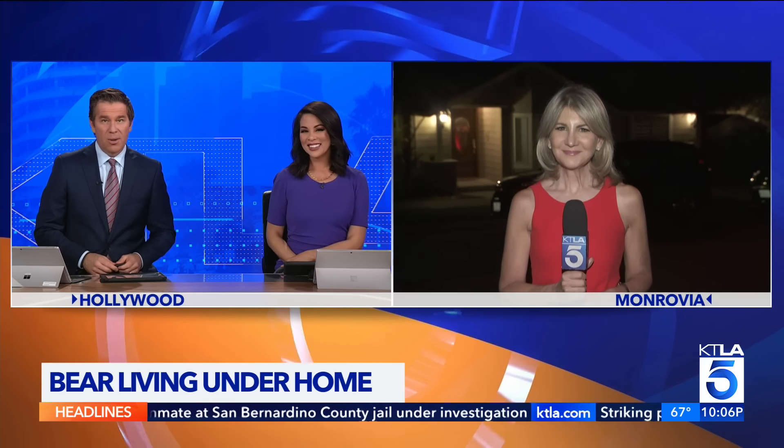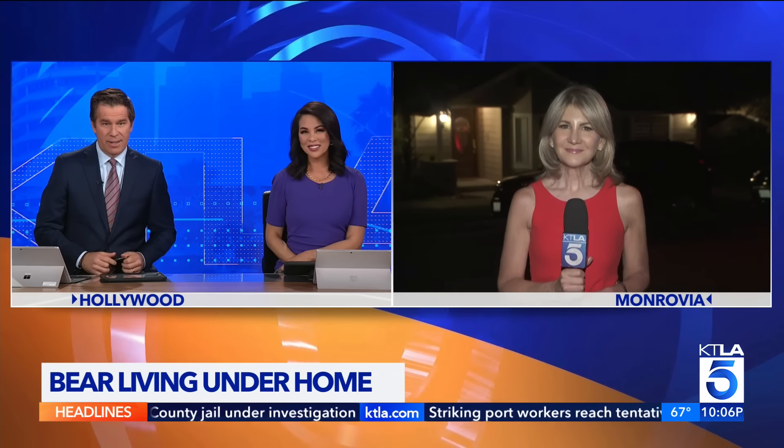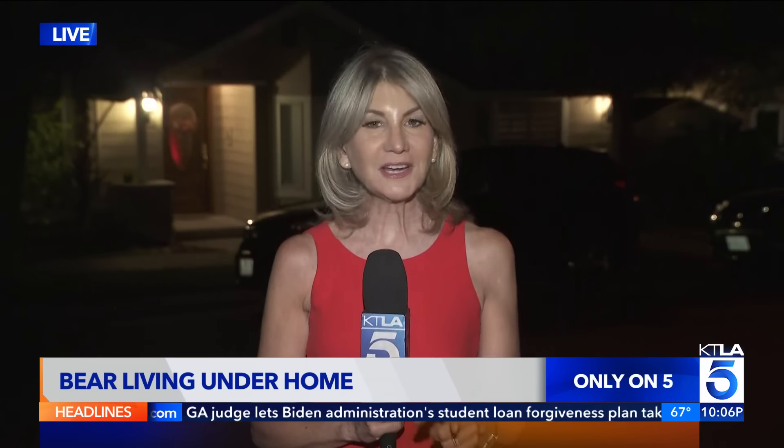KTLA's Sandra Mitchell live in Monrovia with a story you'll see only on 5. We did a similar story not far from here just over a week ago. We've looked closely at the two videos — we do not think this is the same bear. Now, incredibly, these homeowners say they have heard noises under their house for about two weeks. Finally, last night, they went to investigate. You're about to see what they discovered.